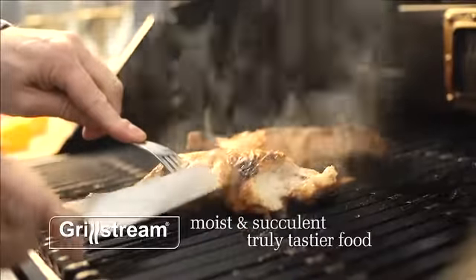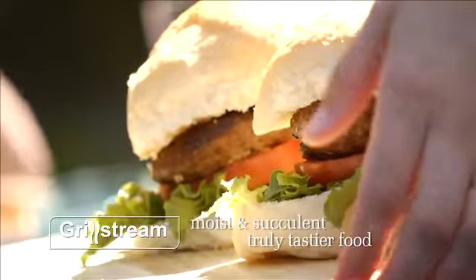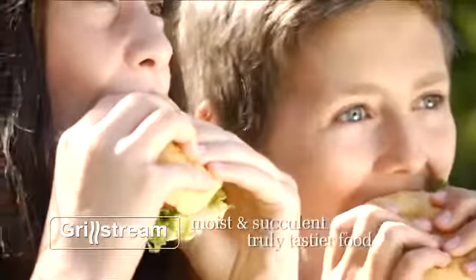GrillStream eliminates the need for pre-cooking and leaves meat succulent, fully cooked and so tasty you won't need to add sauces anymore.